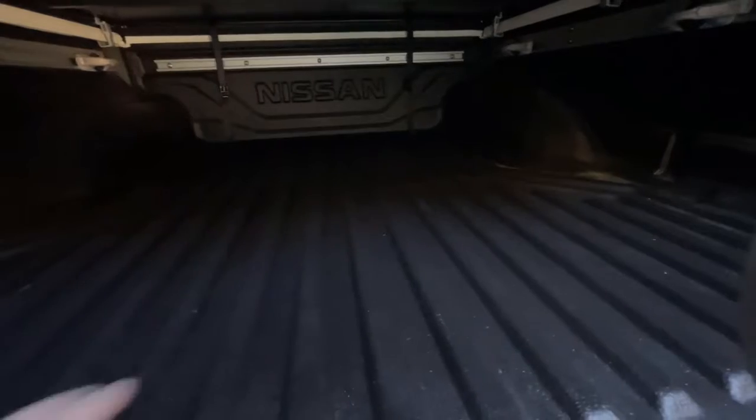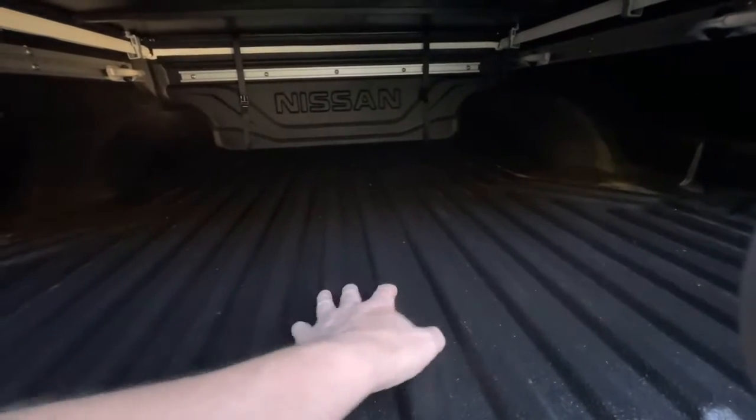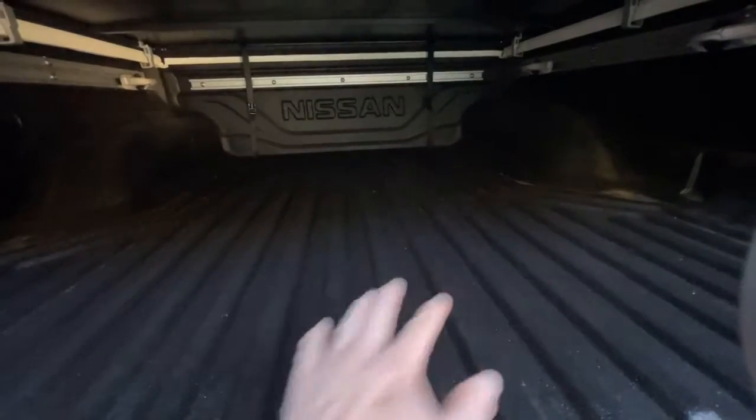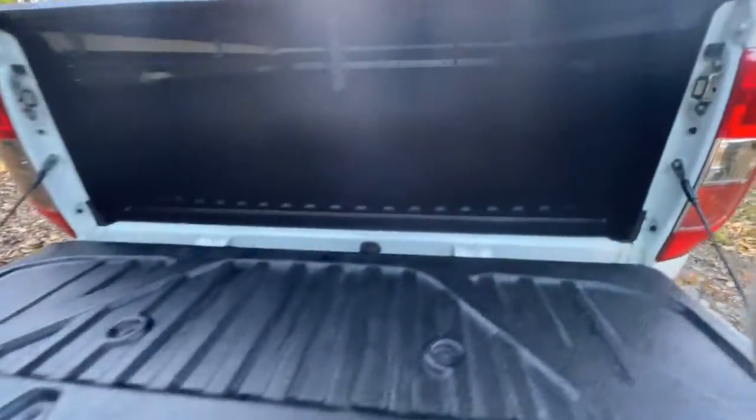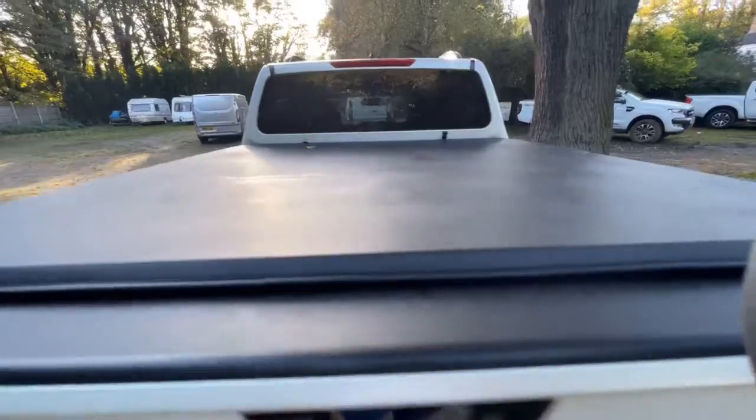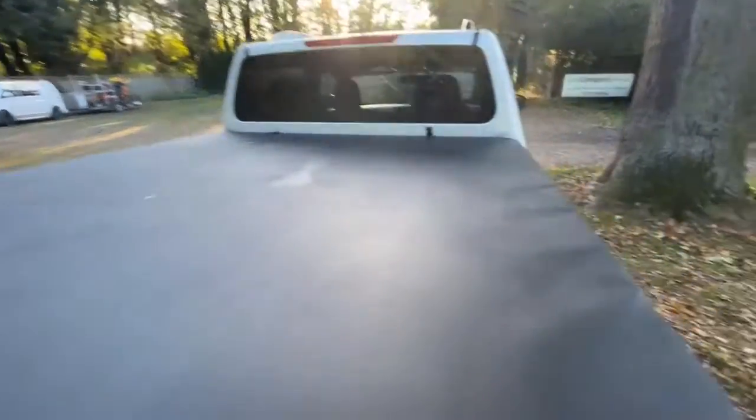It's obviously got the tonneau cover — it's just clip-on, not there for protection, just literally to keep the water off. In the back it's lovely and clean. You can see from the plastic guard it's not been used for anything really heavy — if you put a pallet in there it just rips them apart, but it's in fantastic condition, really nice and clean throughout. The tonneau cover itself is nice and clean as well, no damage.